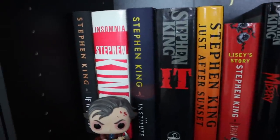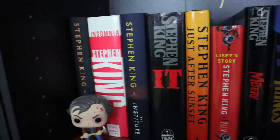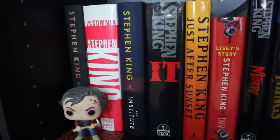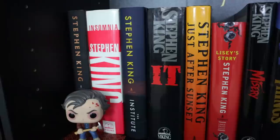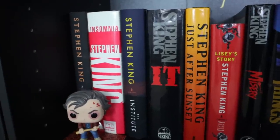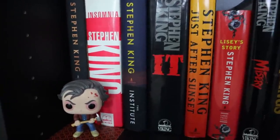I haven't read If It Bleeds yet — just haven't gotten around to it. I know King usually skips the front of the line if it was a novel, but being another collection, I did not make it a priority like I usually would.